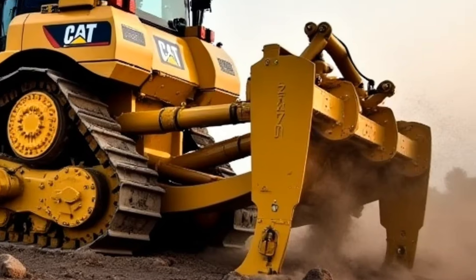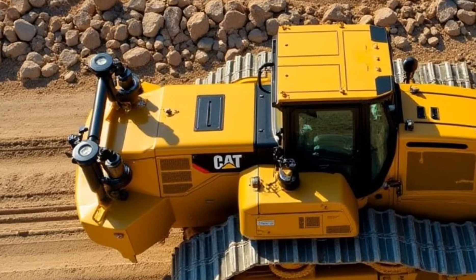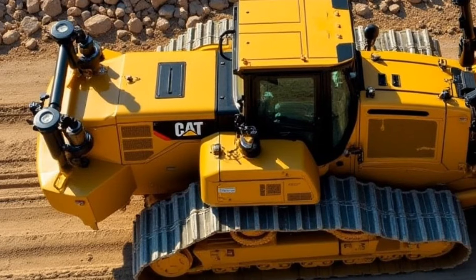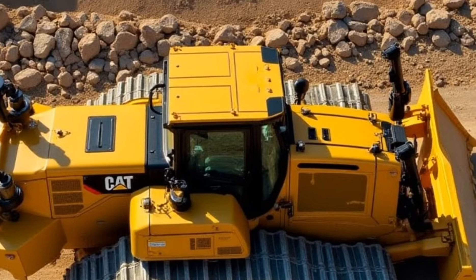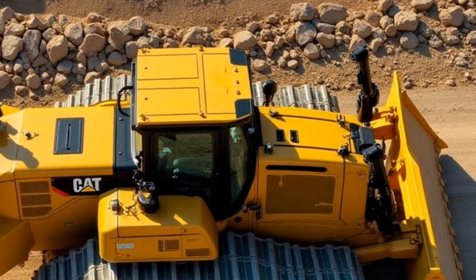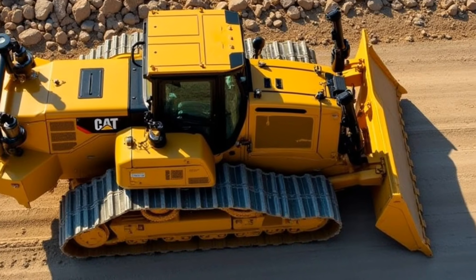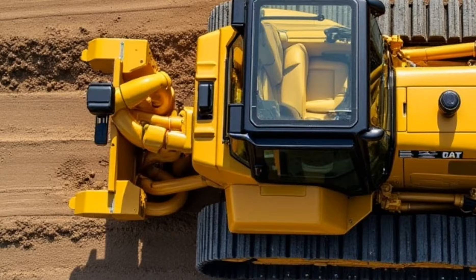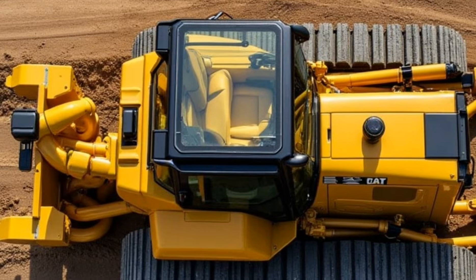Another noteworthy aspect is the operator's comfort and safety. The cabin is modern and spacious, with air conditioning, ergonomic seats, and easy-to-use controls. Caterpillar has done a fantastic job designing a workspace that minimizes operator fatigue while maximizing productivity. With enhanced visibility and a quieter, more comfortable cabin, the D6 is a joy to operate even on long shifts.